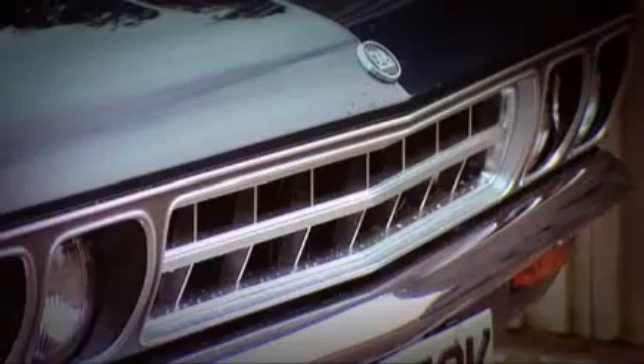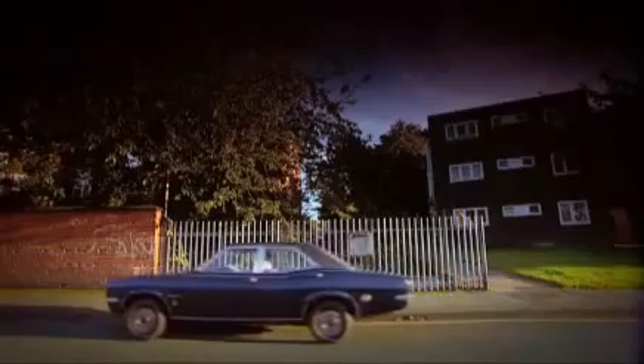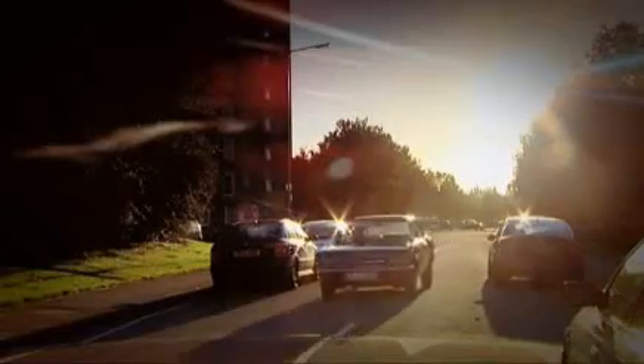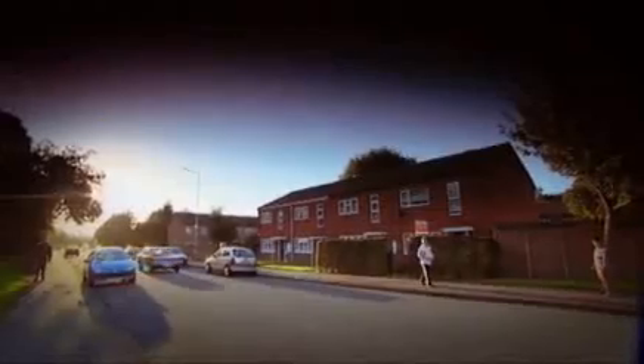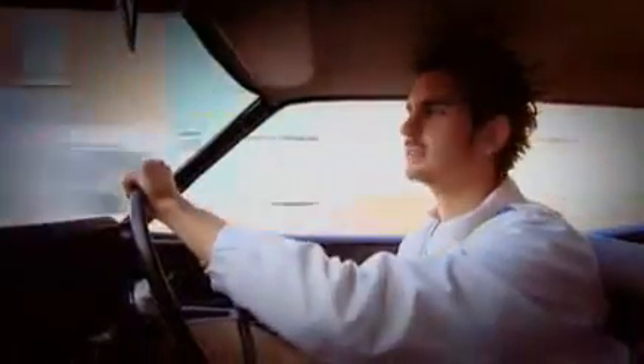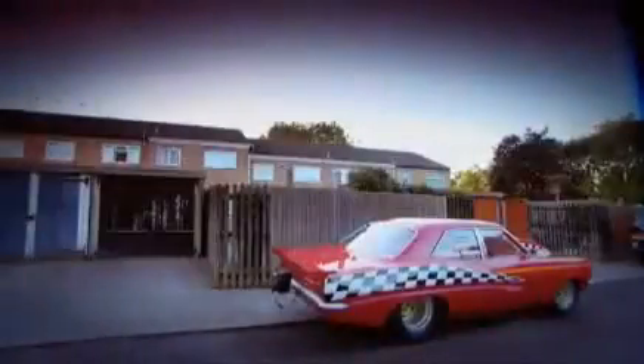This is a Vauxhall Victor — a humble family car, a very slow slice of 70s suburbia. It doesn't strike me as a natural starting point for those wishing to build the world's quickest street legal car. But what makes this tale even more curious is that this car is an entirely private enterprise — not converted by a Formula One team, and without multi-million pound backing. It's been built by one man in a shed on a Wolverhampton housing estate. Meet Andy Frost, a 45-year-old automatic transmission specialist and creator of Red Victor One.